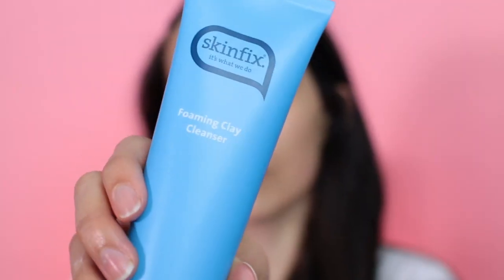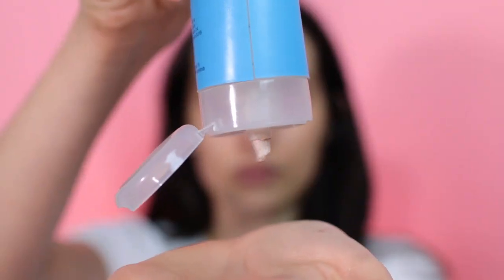The other water-based cleanser I like is the Skin Fix Foaming Clay Cleanser. It contains clay, which helps remove impurities from the skin, similar to a clay mud mask. It does not leave my skin feeling dry at all and I think it recently won the Allure Best of Beauty award. You can get it at Target for about $15, and the Glossier one is $18–$19 but I have a 20% off link in the description.